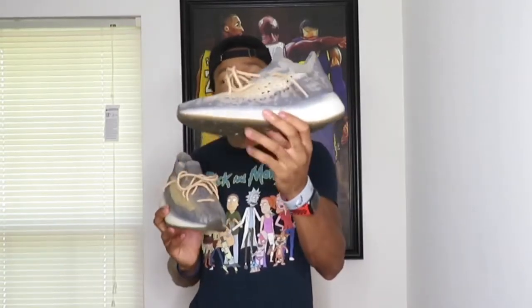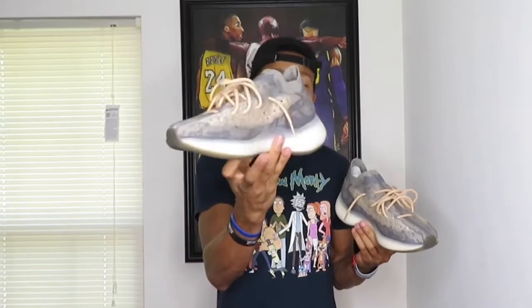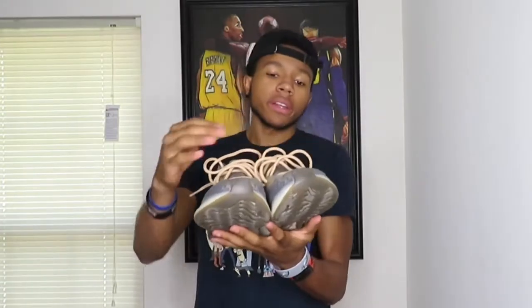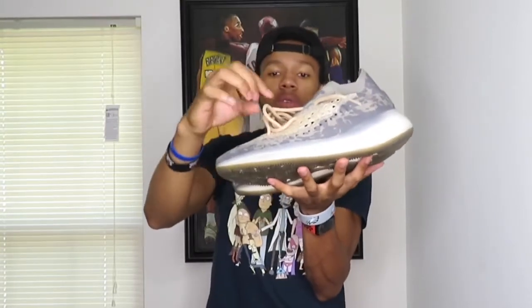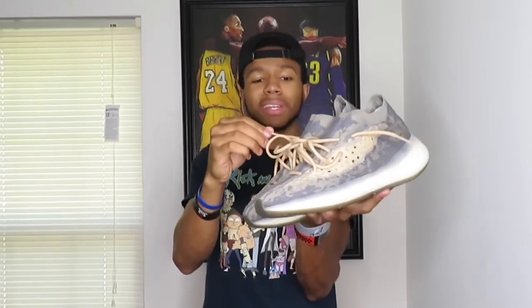Here they are — Yeezy 380 Mist. They are super light and super comfortable, like a little sock every time you put them on. On the outsole you got a buttery outsole with Boost in the middle. On the upper it's like a cloth material, and on the side it has a mist colorway to it. You've got a dark brownish-yellowish type of laces going on.